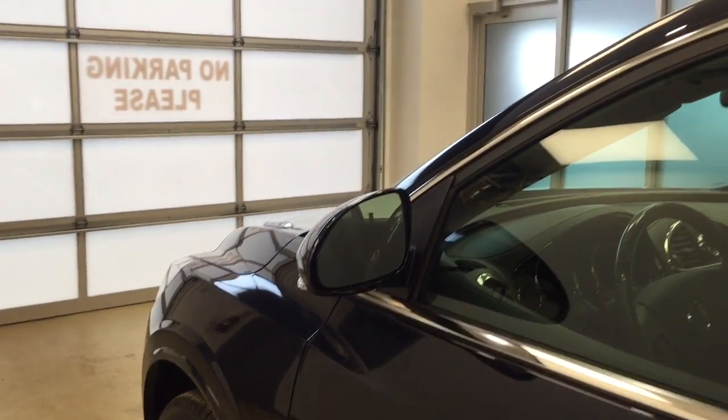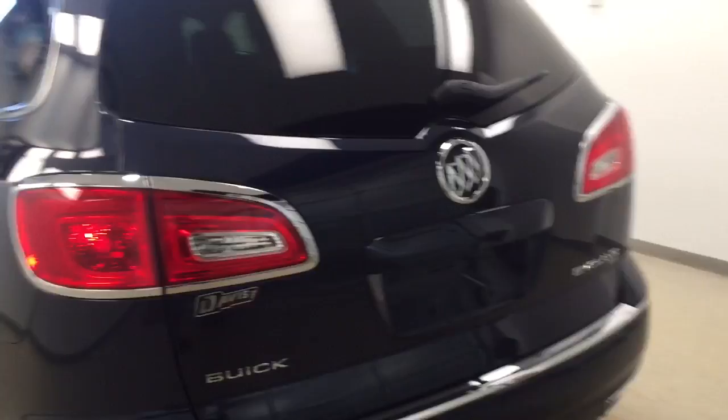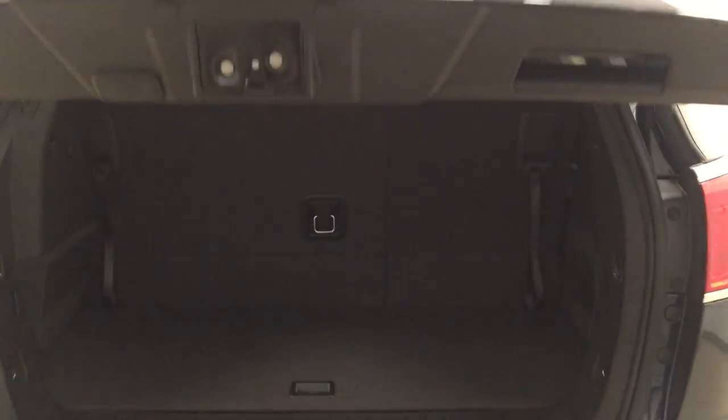This vehicle comes equipped with blind spot assist mirrors, roof rack, 18-inch alloy rims, rear parking assist, backup camera, remote trunk release, power hatch, and a lot more cargo space.